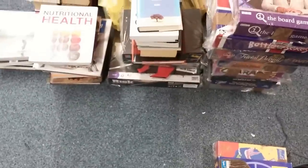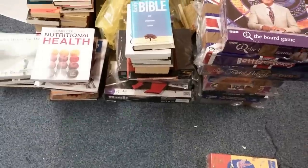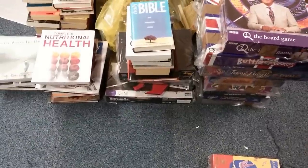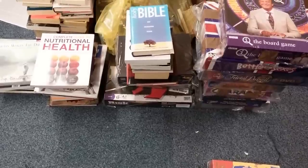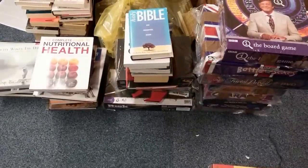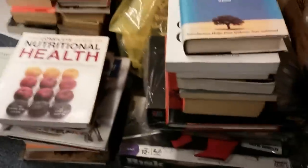Hello everyone, it's Carl again. I thought I'd do a quick video of an FBA shipment that's getting sent, and some Thomas trains and other toys and stuff that perhaps someone can give me a bit of advice on how to sell. Firstly I'll do a bit of the FBA shipment — I think it's like 75 items, books and games.